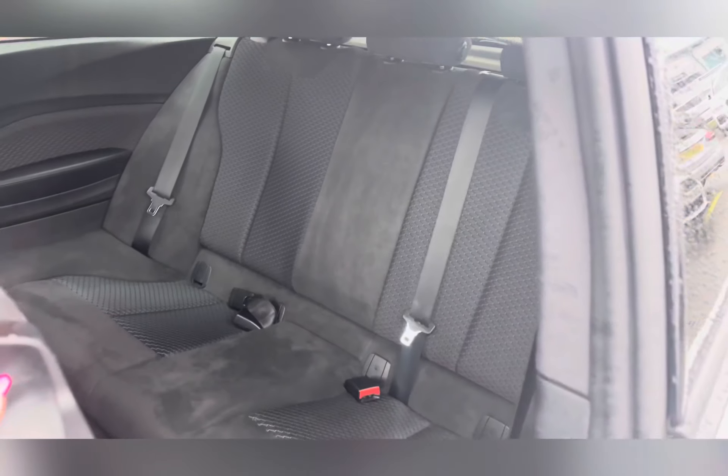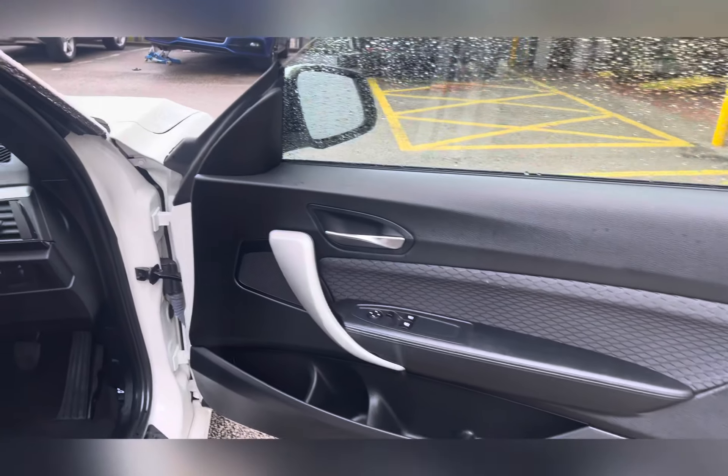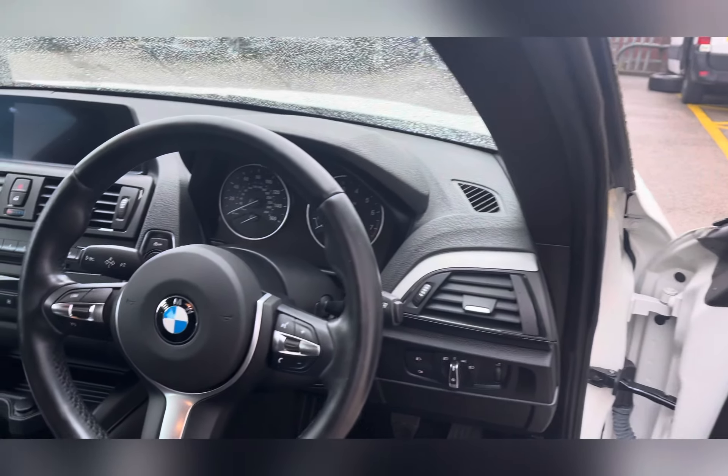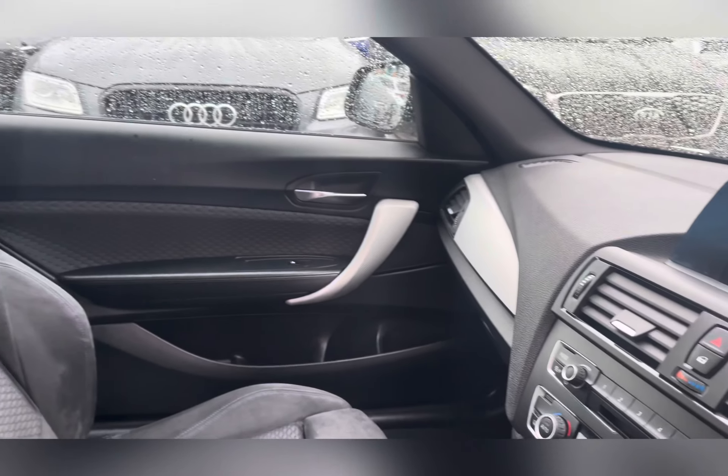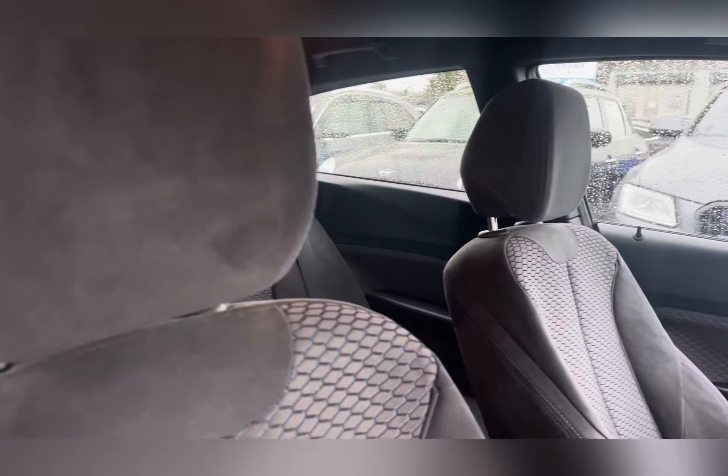These seats also come with the ISOFIX safety feature for smaller passengers. Heading into the driver's side, the M Sport interior continues with sports seats which are manually adjustable for extra comfort while on the move.